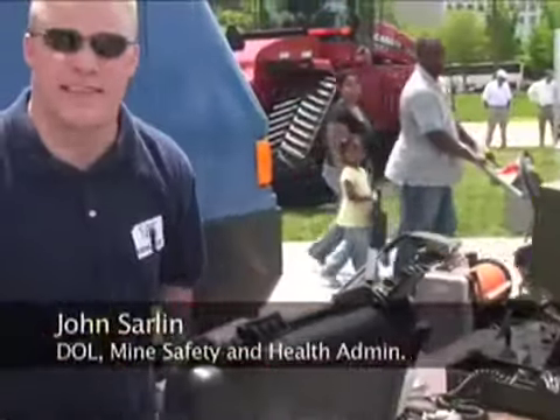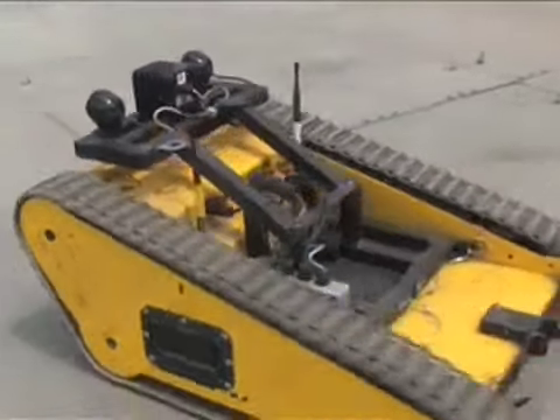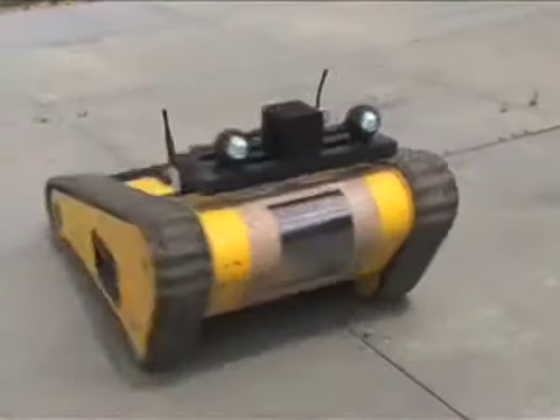The yellow robot here is made by Mesa Technologies and it's mainly for exploration. We're working on a prototype, trying to figure out where we can use it in mine emergencies and mine rescue situations.